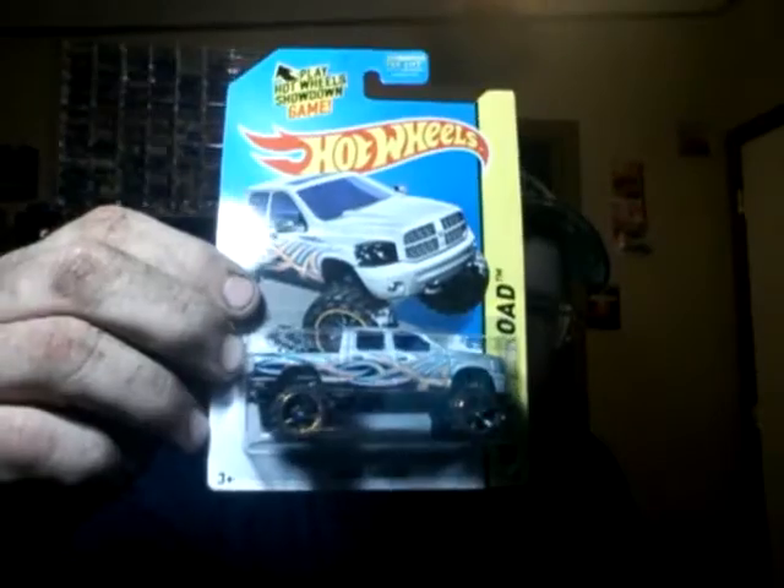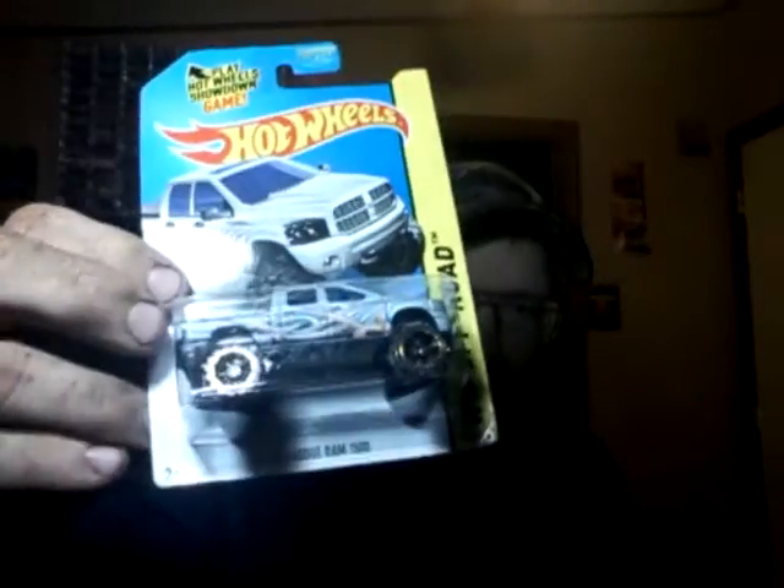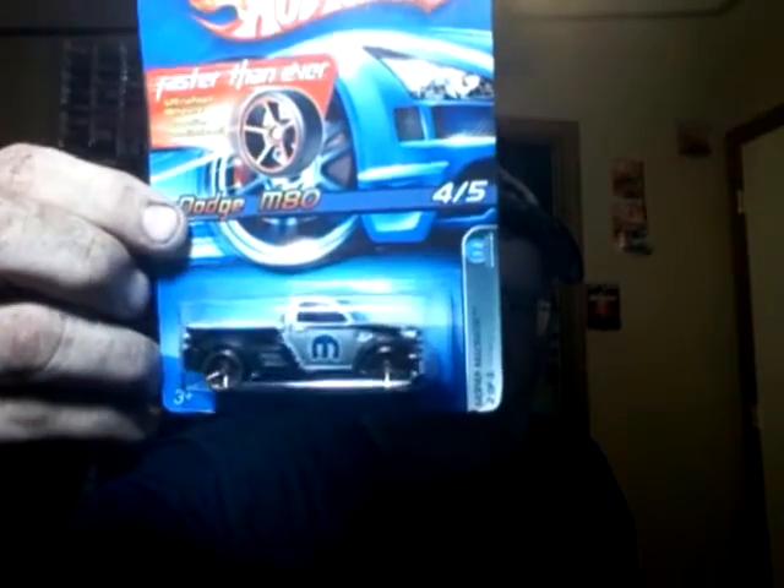A Dodge Ram F-150. My son-in-law drives one — his doesn't have the stripes on it, his is black with the gray strap down the bottom of it. One of these days, if I ever get into customization, I'll probably do one. And a Dodge M80 — this is a truck they were actually thinking about coming out with, which I sort of wish they would have.